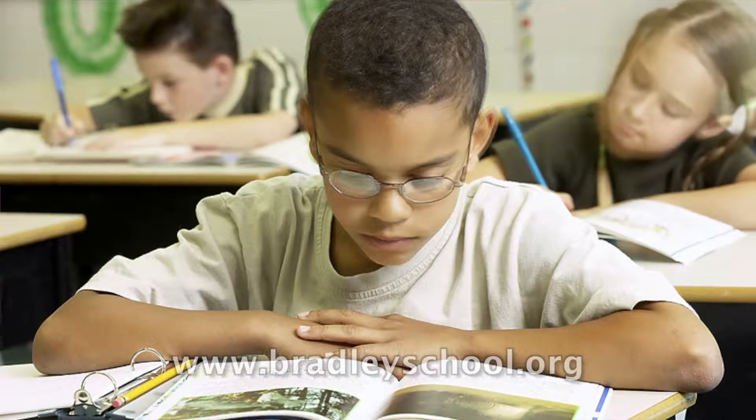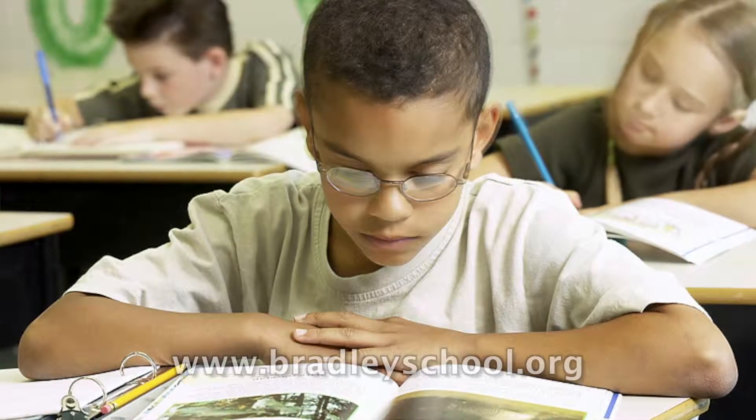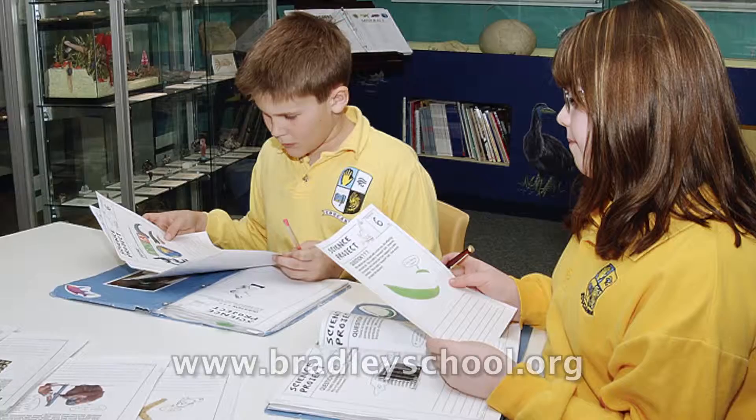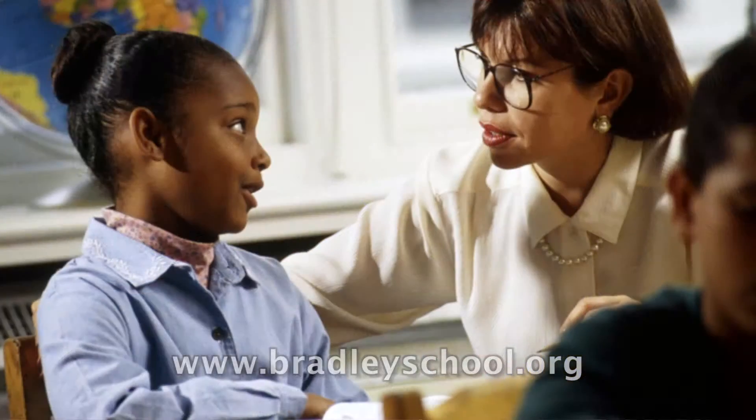They're directed and tailored toward them. For instance, there's a reading intervention program where the student can choose the topic of their choice out of an array of current events or nonfiction topics, and the program will differentiate the instruction so that the article is presented to them at their reading level.